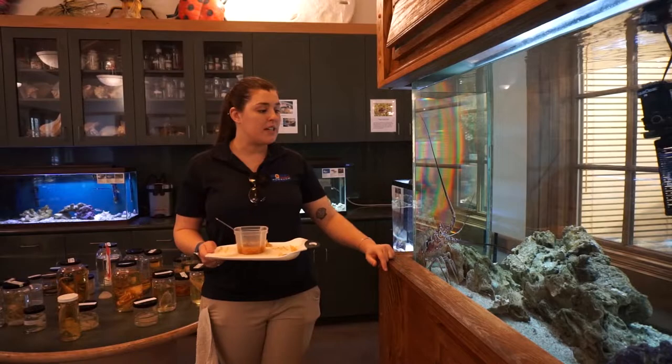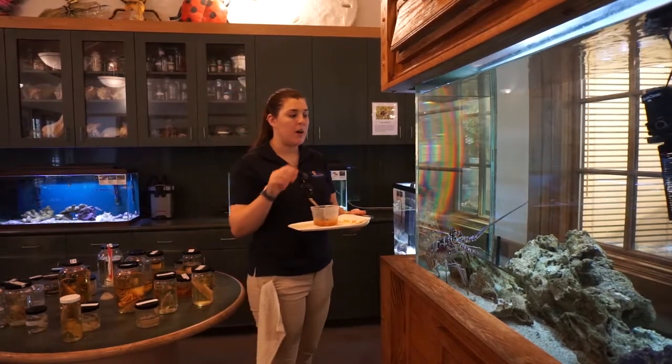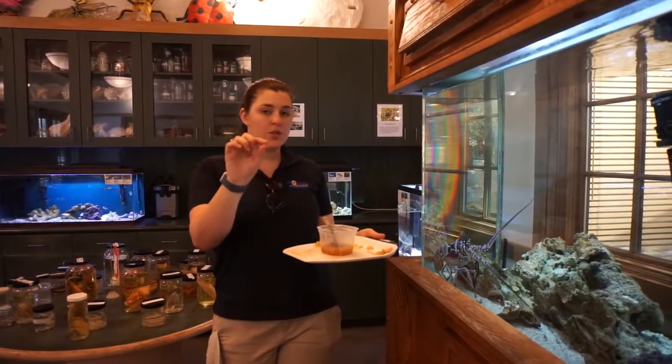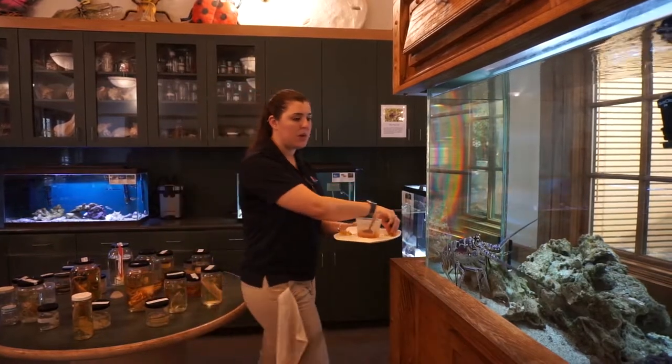So in this tank we have our Florida spiny lobster. We feed them whole shrimp with the shell still on, so I'm just going to throw the shrimp in there. He has pretty bad eyesight, but the two shorter antennae that you see have chemoreceptors on them, so he can feel the vibrations in the water and sense chemical changes as well.